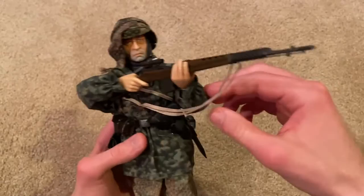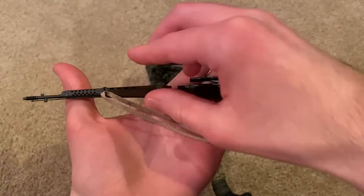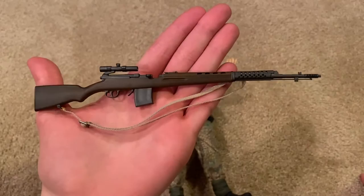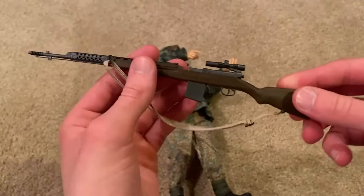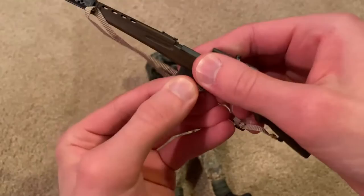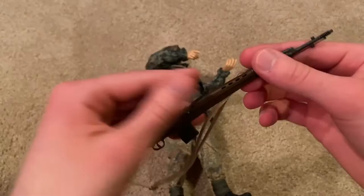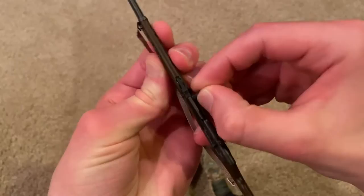Let's take a look at his rifle up close. This is an SVT-40 sniper rifle, and it is a Russian rifle, so I guess he must have captured it during battle. I'm not sure if the Germans used this as well, but I'm thinking it's captured. Nicely detailed — I like the scope on that. There's the magazine, and we've got a nice strap on there.